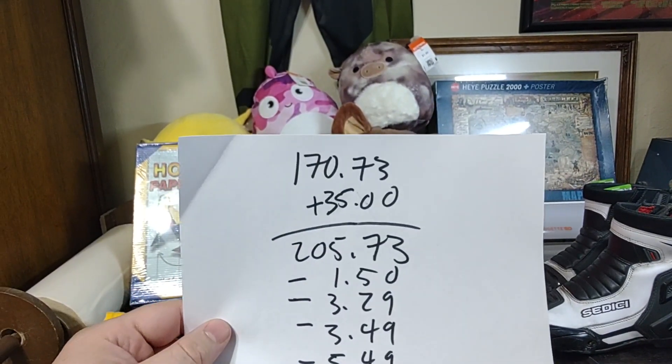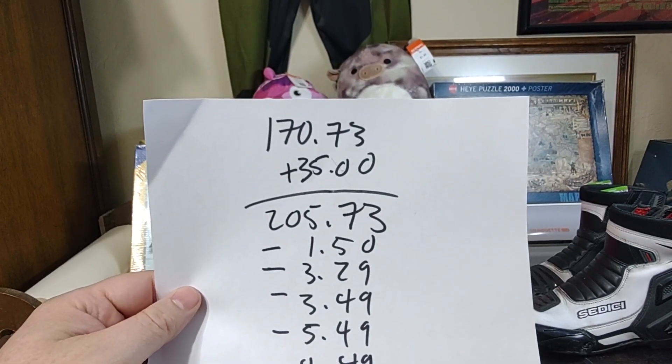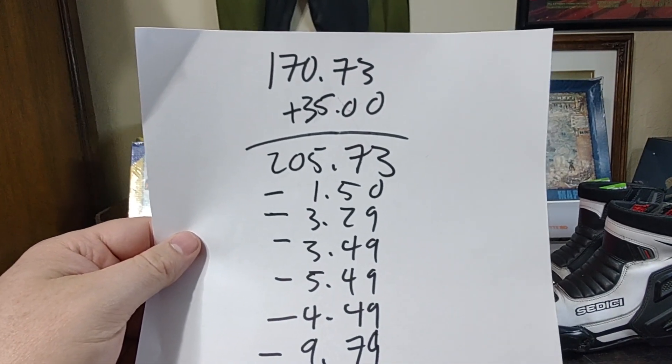I had $170.73. I sold a DVD-VCR combo for $35. It was sold locally, so I got all $35, which gave us a new total of $205.73.